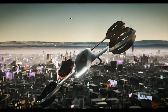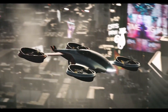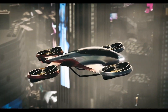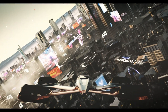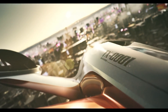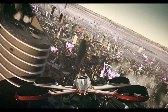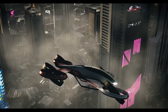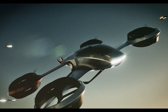Initially proposed as a pilot-operated vehicle, future iterations may evolve to feature autonomous capabilities, allowing passengers to simply schedule their flights and enjoy a hands-free journey. Although still in the conceptual phase and not yet available for purchase, the TX 0001 exemplifies Off-Air Design's commitment to advancing the boundaries of personal air travel with innovation and sophistication.